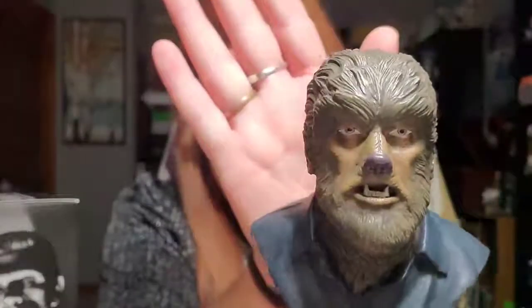Oh my god, he's so cool! He's actually heavier than I was expecting him to be. I don't know what the material is — maybe a resin or something like that. So this is the Wolf Man. Look at the details on this guy — can you see him? There we go — don't focus on me, focus on him!